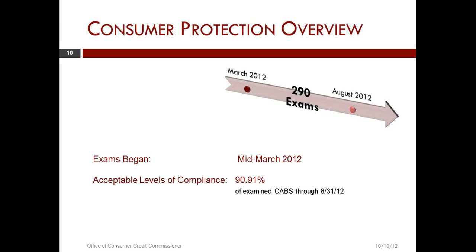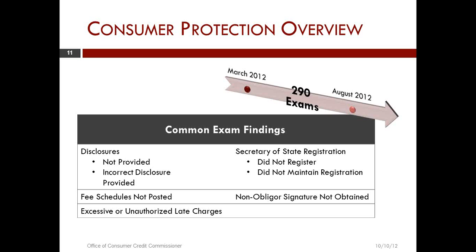There were a few places where we had some serious issues, and we have taken some administrative actions in some cases. Findings that required correction were in these areas: disclosures not being provided or an incorrect disclosure being given. You need to be sure your disclosures are appropriate and meet the requirements of the law. You have to have your fee schedules posted and they need to comply with all the different types of transactions that you conduct. There were also issues with excessive or unauthorized late fees — you have to meet the requirements in the statute.